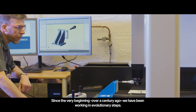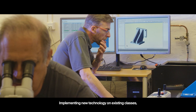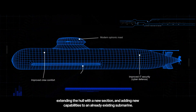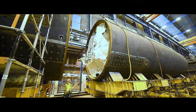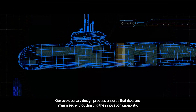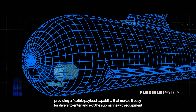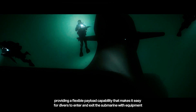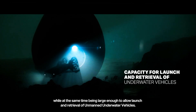Since the very beginning, over a century ago, Saab Kockums has been working in evolutionary steps — implementing new technology on existing classes, extending the hull with new sections, and adding new capabilities to existing submarines. Their evolutionary design process ensures that risks are minimized without limiting innovation capability, such as the groundbreaking multi-mission portal in the bow, providing a flexible payload capability that makes it easy for divers to enter and exit with equipment, while also being large enough to allow launch and retrieval of unmanned underwater vehicles.